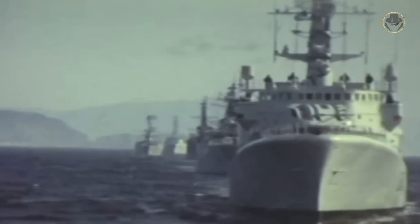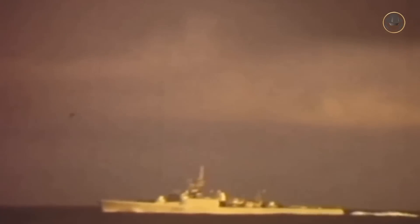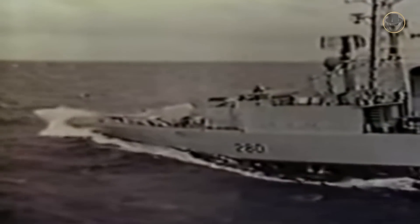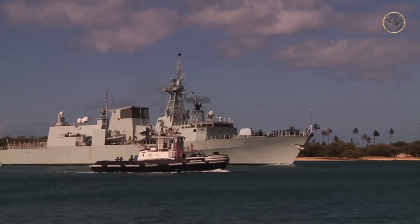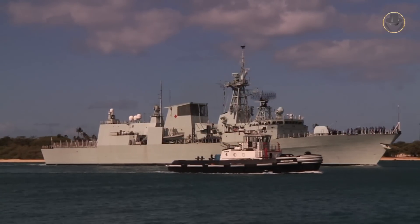Thus, the Royal Canadian Navy commissioned 20 Saint-Laurent, Restigouche, and Annapolis-class escort destroyers between 1955 and 1964. In the early 1970s, Canada built four Iroquois-class destroyers as follow-ons to the Saint-Laurent-class. However, these ships were much larger and more expensive than intended. So, the Royal Canadian Navy began to search for a more economical vessel to replace its ASW ship fleet and initiated the Canadian Patrol Frigate Programme in 1977.